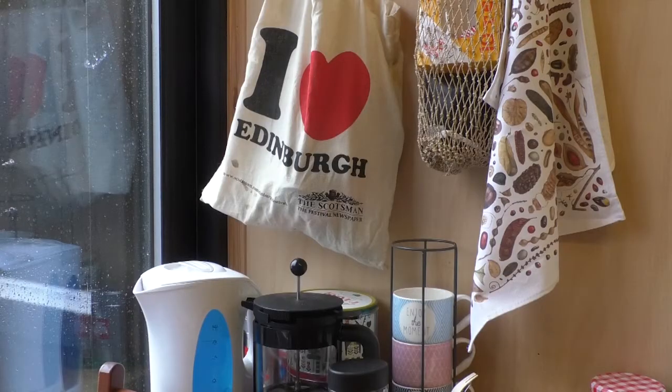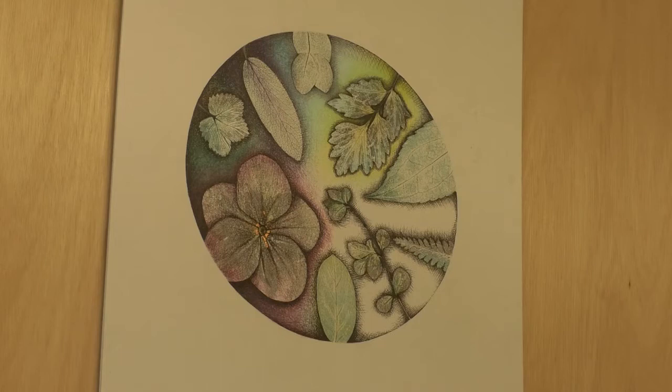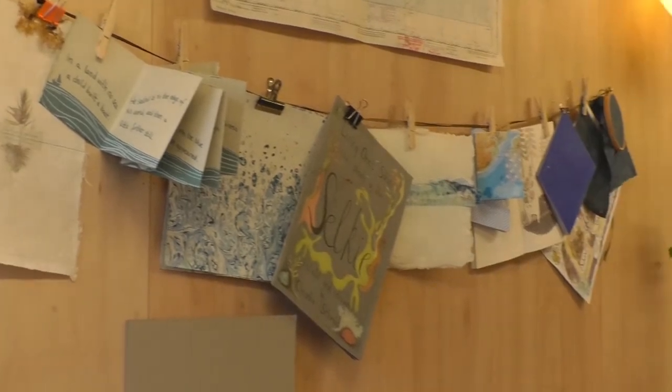I really like the idea that you take something that's unusable — that might otherwise get thrown away — and it gets put to purpose. So in my classes I'll talk people through the different steps they need: to prepare their pages, to make a template, to put the holes in, to stitch everything together. But the really nice thing is the personal touches that people put into them.